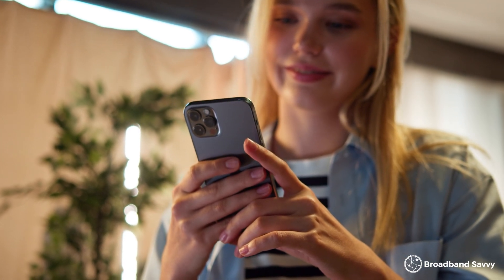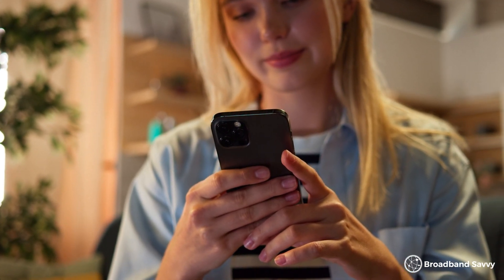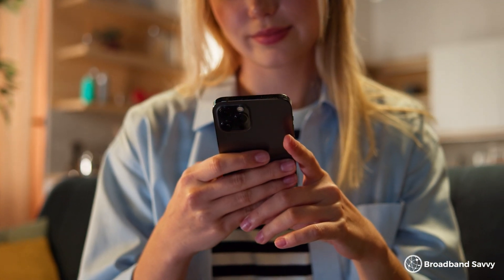The best thing to do is get a phone on the network you want to test — maybe you can borrow one from a friend — then do some speed tests to see what sort of signal you'll get.